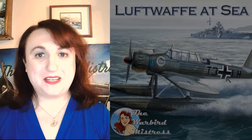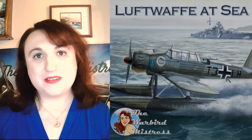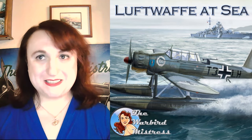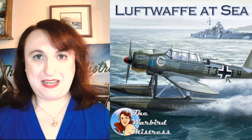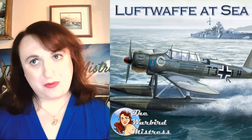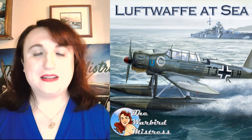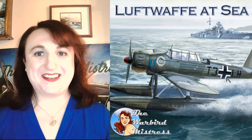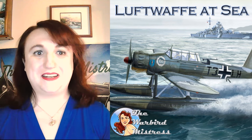Welcome to the Warbird Mistress for the first part of the production Luftwaffe at Sea. This is going to end up being a series.